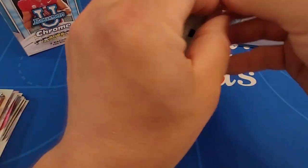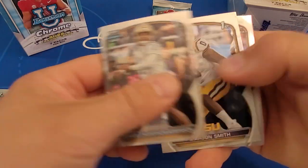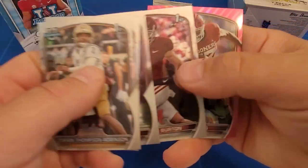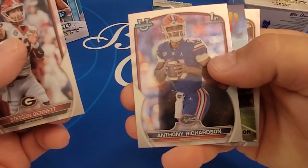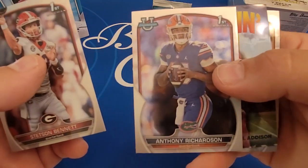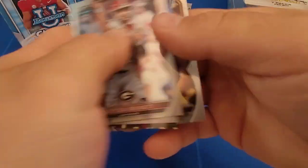My daughter's helping once again — she couldn't resist being in this video. There's our third pink: Marvin Mims. Pink is just a parallel, a little variation. There's Anthony Richardson; he went fourth overall to the Colts. There's a Ramblin' insert. Jordan Addison. Tanner Morgan.